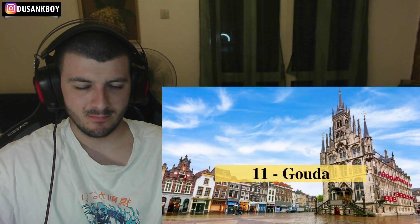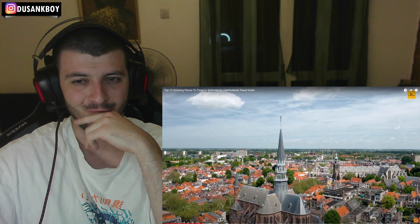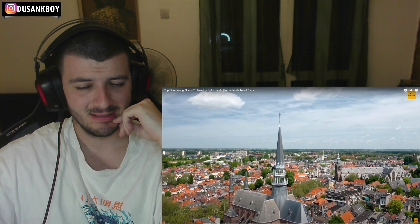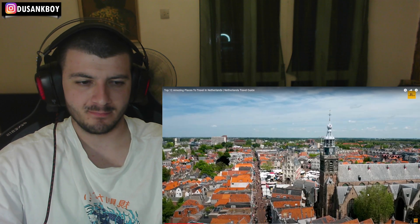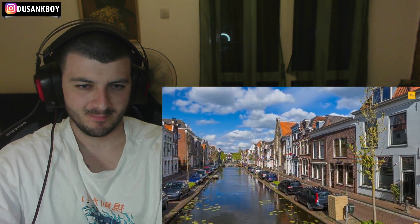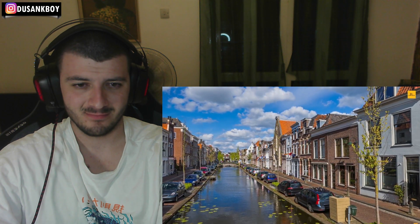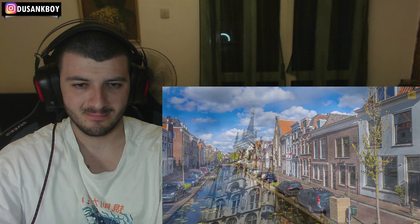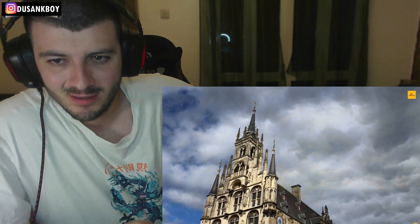Number 11: Gouda. Gouda is in the western region of the Netherlands, close to The Hague and Rotterdam. Although it is one of the smallest cities in South Holland, it still stands as a popular tourist destination due to its historical wealth and heritage of delicious cheese called Gouda. The Gouda cheese market, the Church of Saint John, Gouda market square, the museum, and traditional foods are some of the most attractive things in the city.